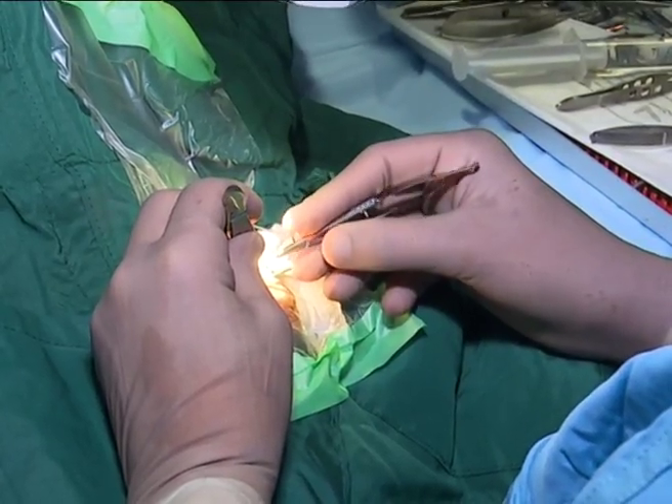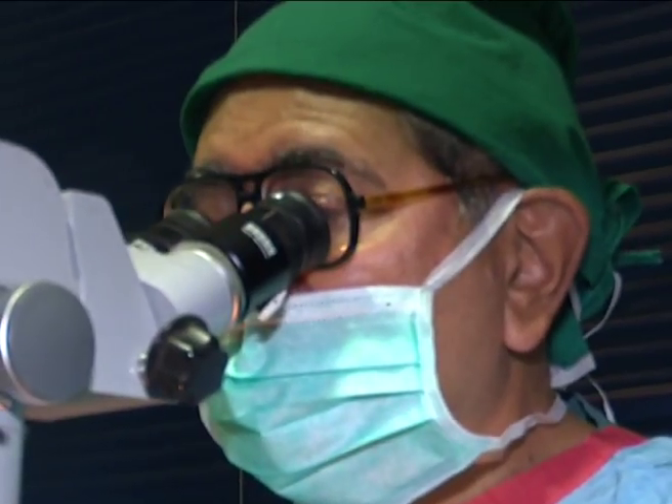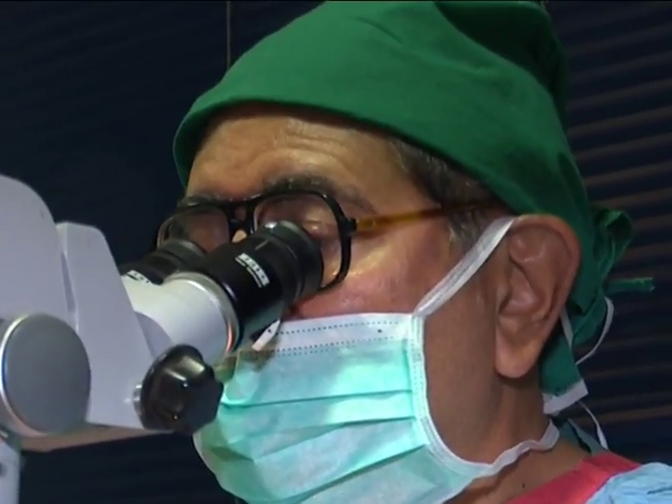With an at least 70% success rate, the results of the two hours of surgery — a major milestone in Kenya — will be seen in three to six weeks' time.